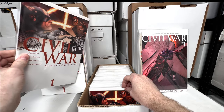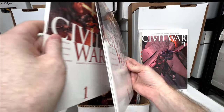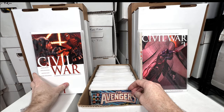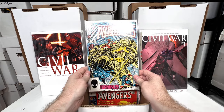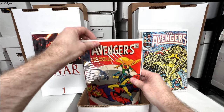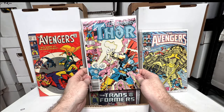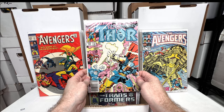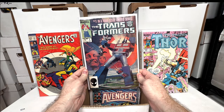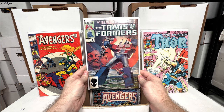Civil War number one — the regular cover. One, two — oh that's the director's cut, this one feels thicker. And three — so that's three copies. Avengers 257 — first appearance of Nebula, love that issue, such a great key issue. Avengers 59 — first appearance of Yellowjacket, another great issue. Thor 339 — first appearance of Stormbreaker, awesome issue.